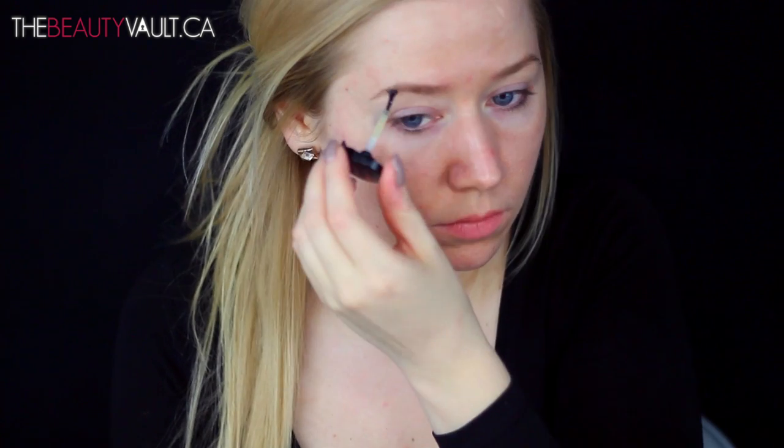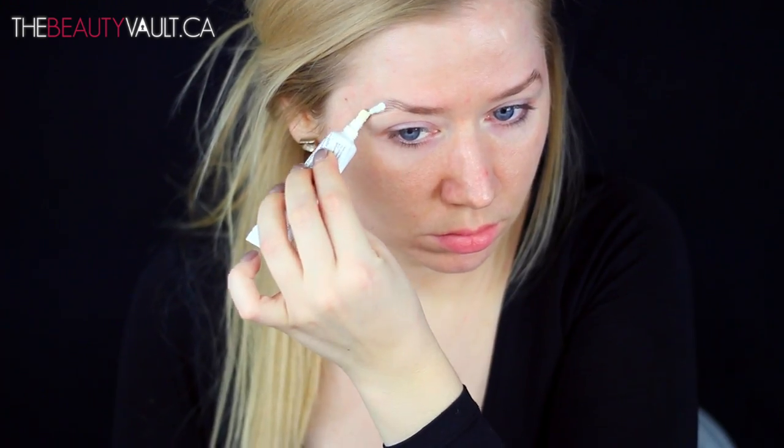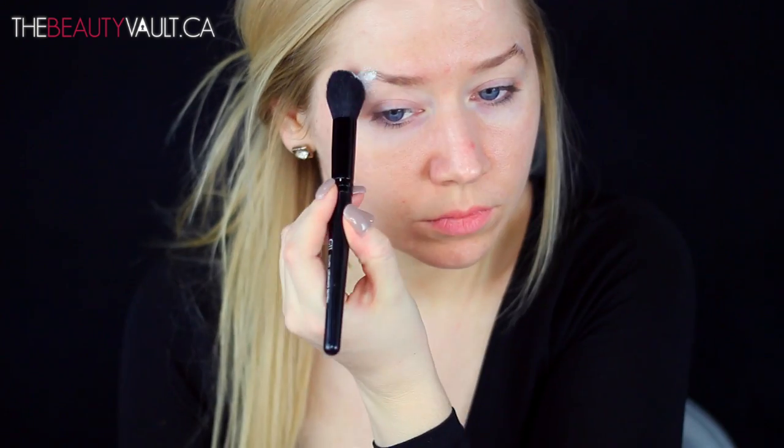The first thing I'm gonna do is take a little bit of spirit gum with a clean spoolie and just slick down the ends of my brows. I'm doing this only to the ends because that's the area of the brow that I'm gonna need to reshape and extend. You can do this with a glue stick — I just didn't have one on hand.